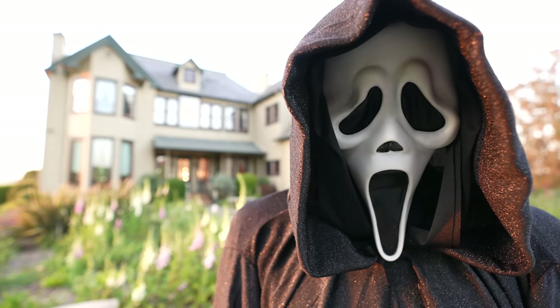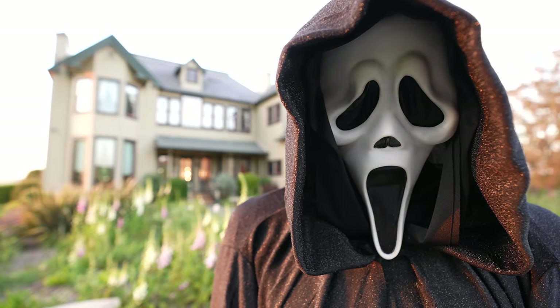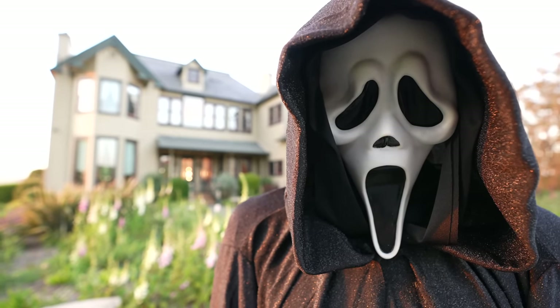Well, it's official. This Grim Adventure is going to be, dare I say, a Scream.